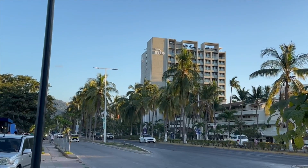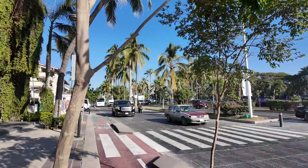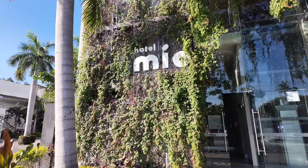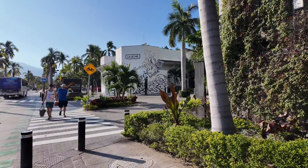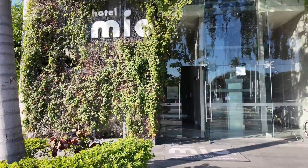Behind us is Hotel Mio Vallarta. When we were looking at booking accommodation in Puerto Vallarta, Hotel Mio kept popping up as one of the options available, but there weren't many reviews. We thought we'd try out this hotel and give it a proper review so that you can make your own mind up. We're going to give you an honest report on it. It's located right on the highway, next door to the Hotel Fiesta Americana.